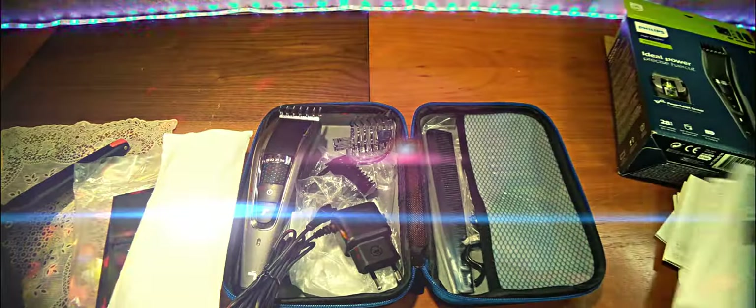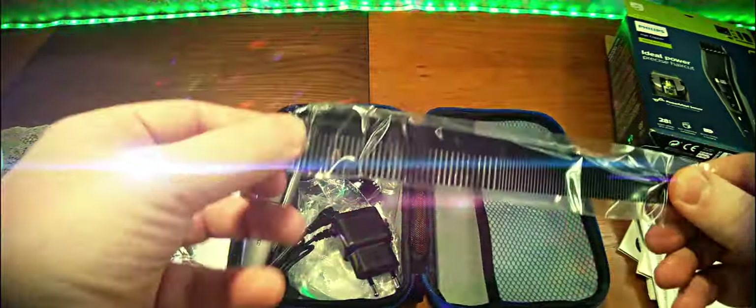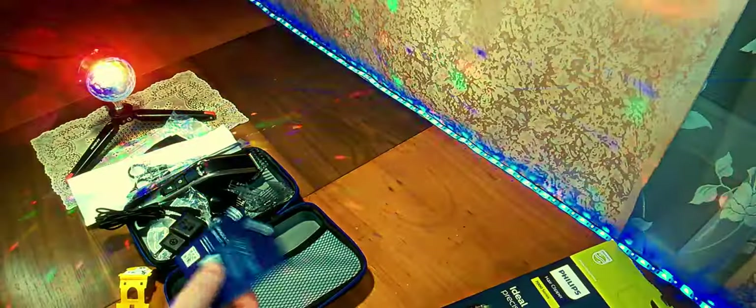Вот такая картинка-инструкция. Есть ножницы — что-то они такие маленькие, лилипутские, если иметь в виду руки. Есть расчёска — стандартная пластмассовая. И есть дополнительная инструкция, дополнительная гарантия, если вы зарегистрируетесь в клубе Philips.